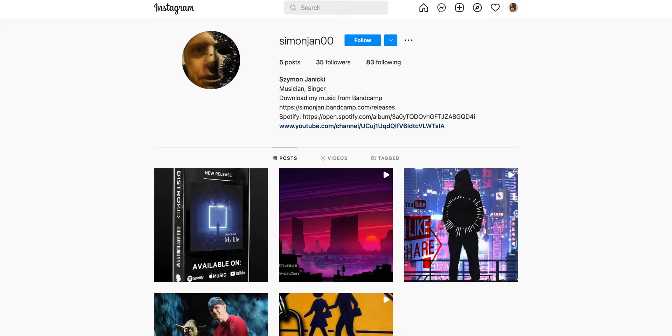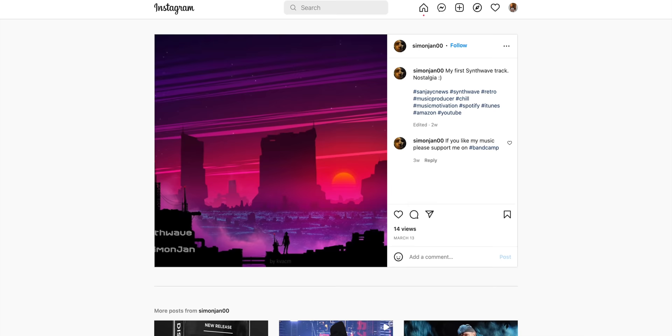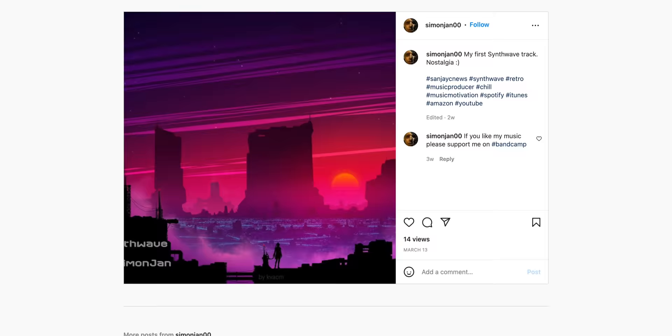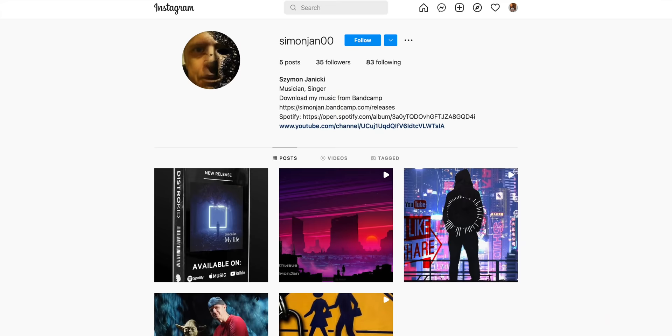Do or do not — there is no try. And absolutely true it is. Do make your music and do share it to inspire others, like our featured artist this week. Meet Simon Janicki and Yoda — such a cool picture. Simon lives in the UK and moved from Poland 10 years ago. Simon created this music using Studio One Professional and Retro Machines by Native Instruments. He also used samples from the BVKER sample pack for the drums. Follow Simon on Instagram you must. And to be featured on SanjayC News, follow and tag SanjayC, hashtag SanjayC News — and may the force be with you.